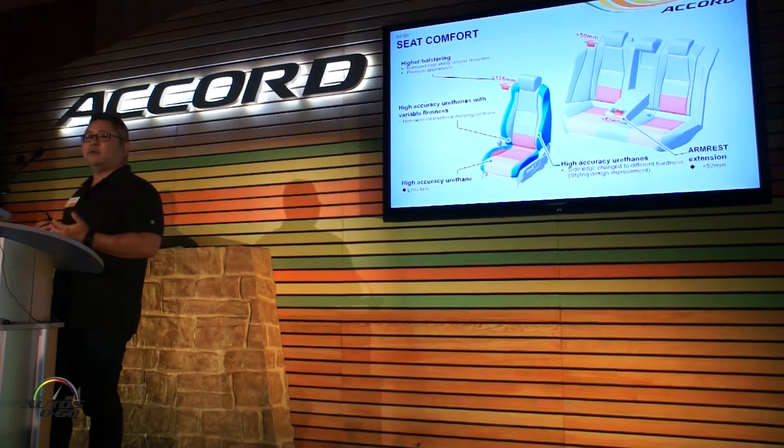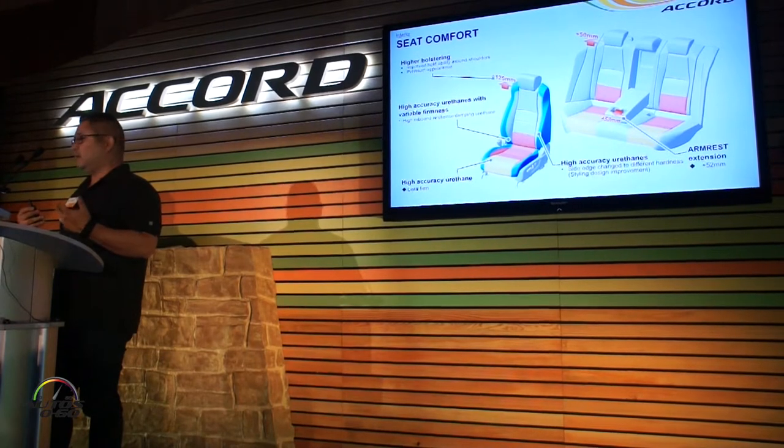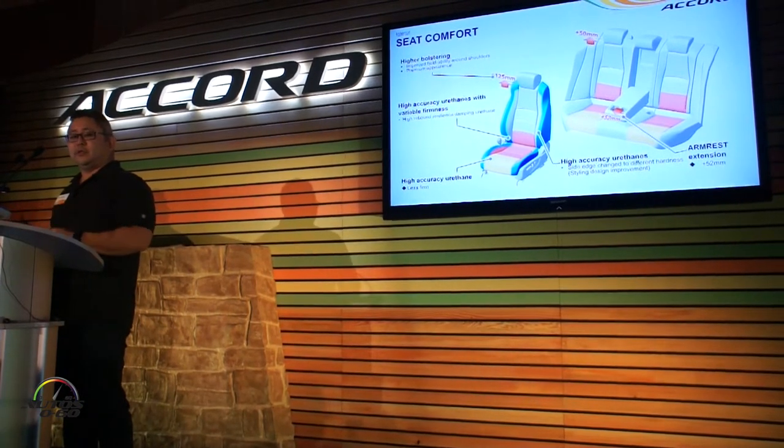When it comes to seat comfort on the inside, we've taken a few measures to make sure the ride is comfortable. We've improved the bolstering up in the shoulder area. We've used high-accuracy urethane and different density foams. We've also extended the armrests in the rear to make the rear passengers a little more comfortable.